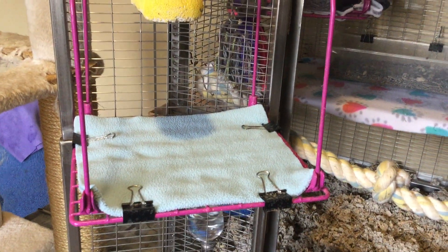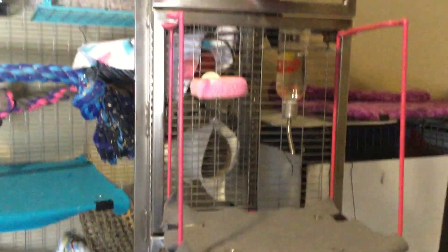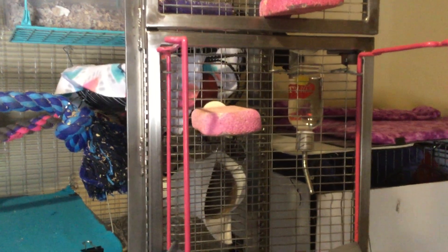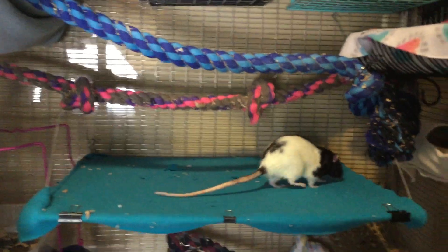Then on the doors, I have a bunch of lava ledges. And then an upside-down locker shelf, and some more lava ledges. Another upside-down locker shelf. There's a water bottle. More lava ledges. There's Nero.